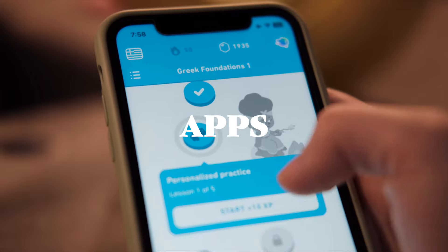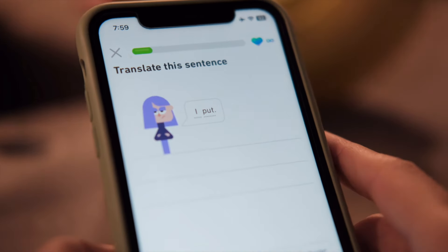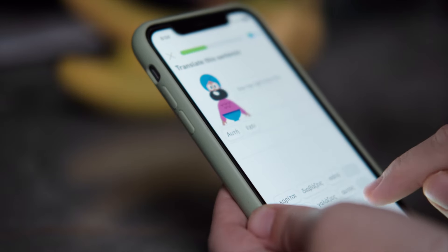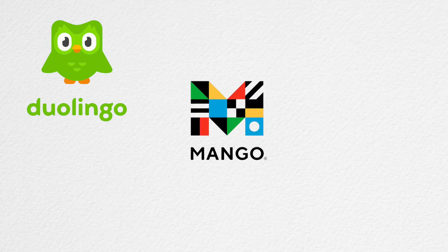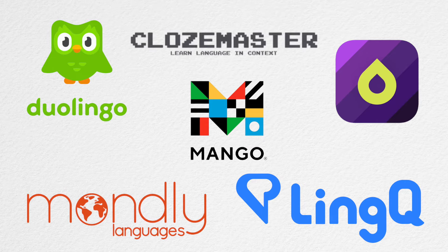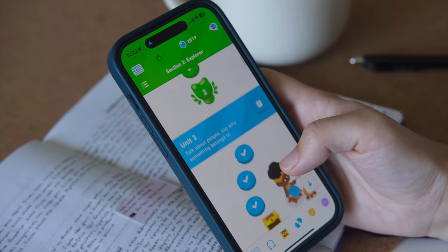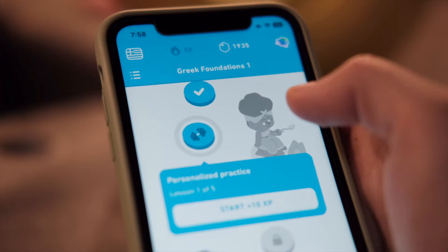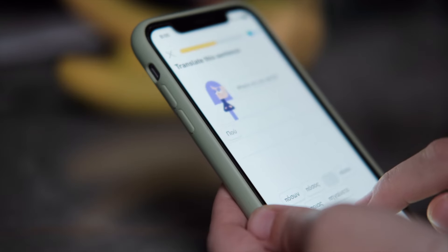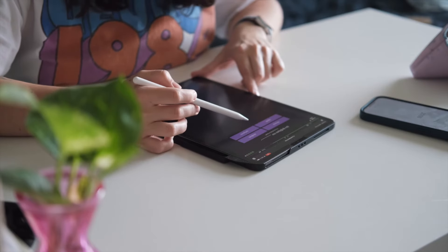Now let's look at apps available to Greek learners. Apps can be great for when you're dabbling in a language or just starting and want to learn some basics, including the alphabet, before moving on to a book. Unfortunately there aren't a lot of options for Greek, but some apps that do offer it are Duolingo, Mango Languages, Drops, Mondly, LingQ, and Clozemaster. I eventually settled on Duolingo for getting a grasp of the basics, mostly because I had a premium subscription at the time. I'm not the biggest fan because I find their content very repetitive, but it's free and in the beginning they explicitly teach you the letters of the Greek alphabet.